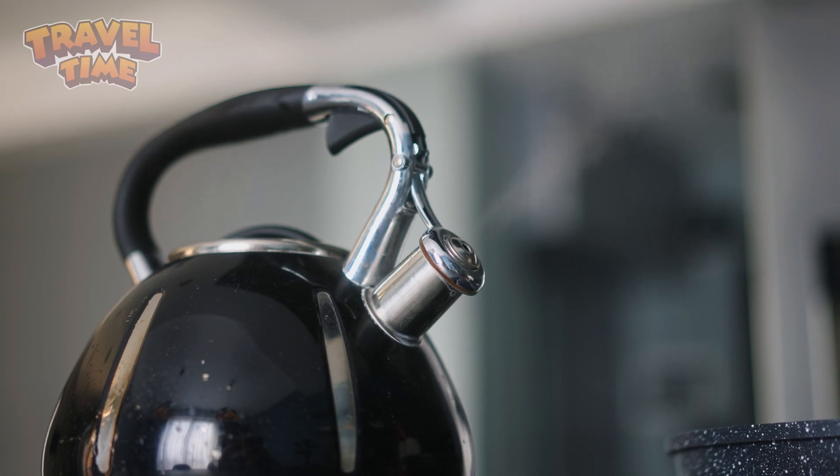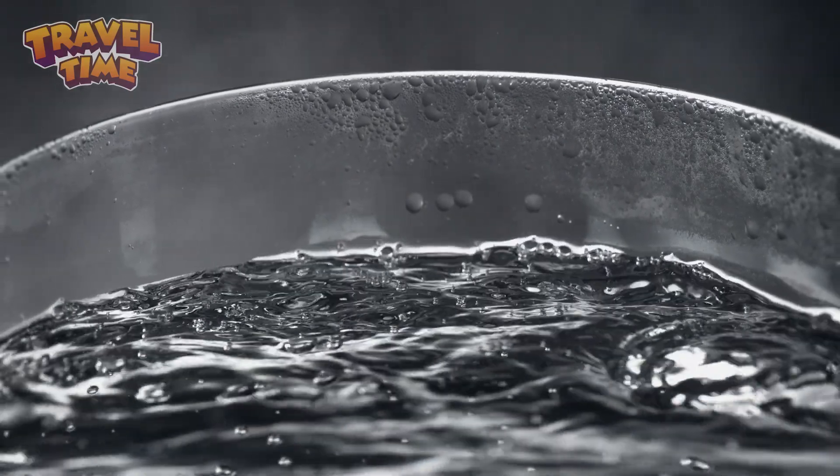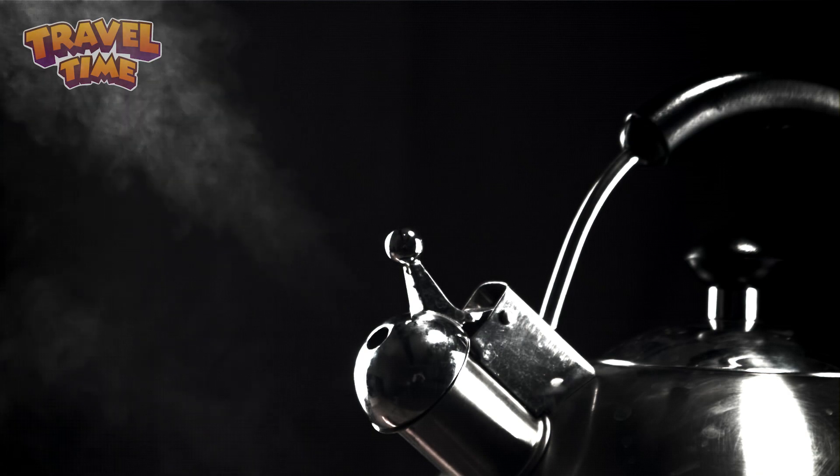Picture a tea kettle. When the water inside gets really hot, steam builds up. If you don't take it off the stove, it starts whistling as steam rushes out. And that's kind of how geysers work — except instead of a little whistle, some of them explode like nature's own fire hose.